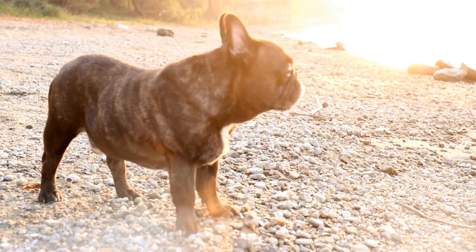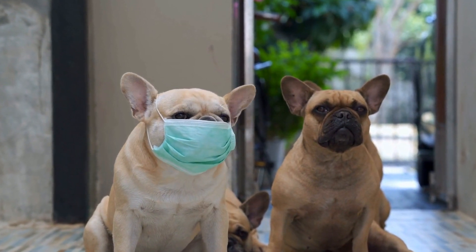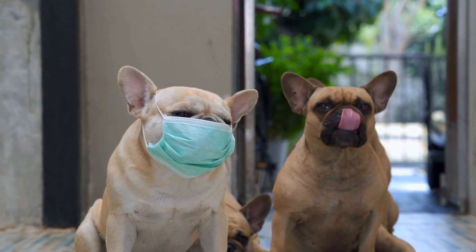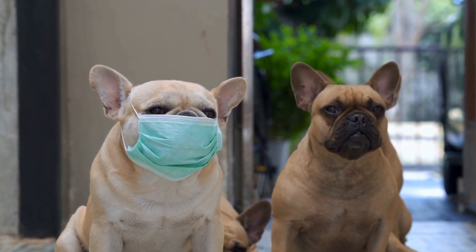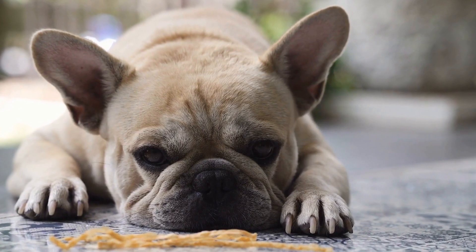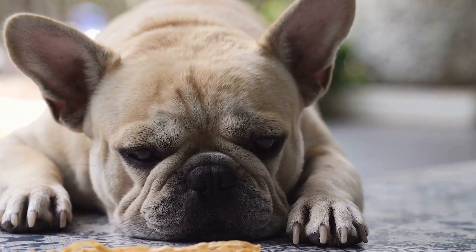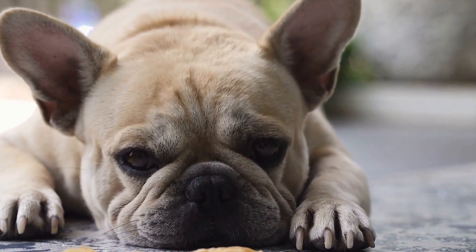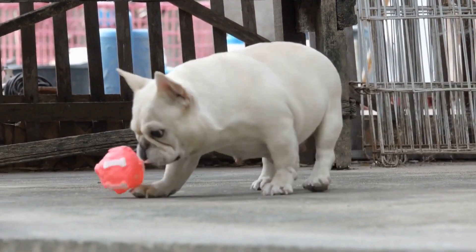7. Consult a professional groomer. If you are unsure about which grooming tools to choose for your French Bulldog or how to use them correctly, it is always a good idea to consult a professional groomer. A professional groomer can guide you on the right tools, techniques, and grooming schedule based on your French Bulldog's specific needs. They can also provide advice on maintaining your dog's coat between grooming sessions.